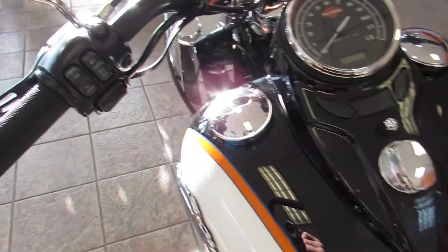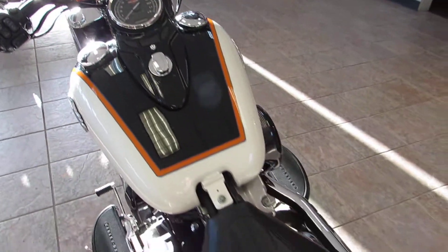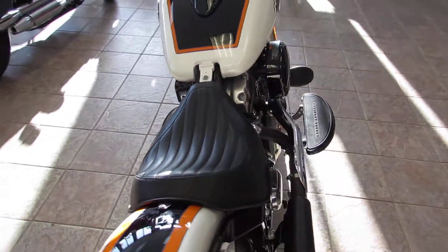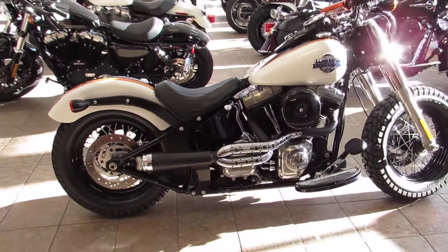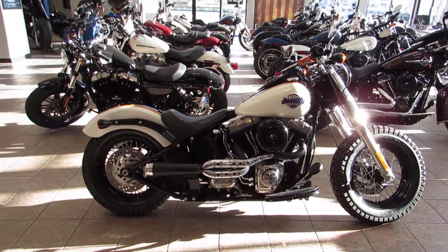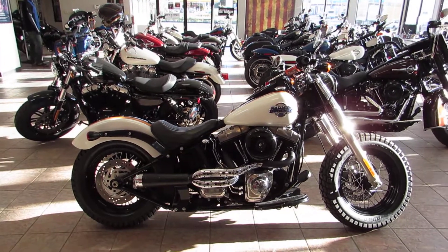Really unique bike. Lots of custom features on it — definitely will not see anything else like this on the road around here. Give us a call or stop in and see us. This is Chris with West Coast Harley-Davidson, right off the 101 on Main Street in Salinas. 831-731-5066.